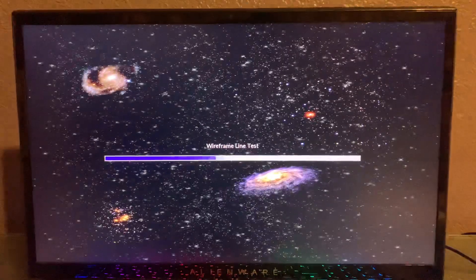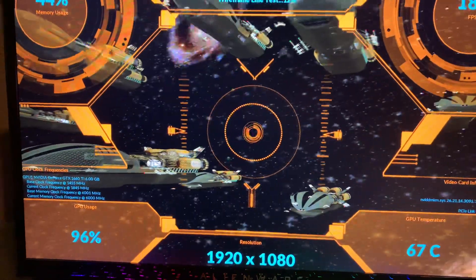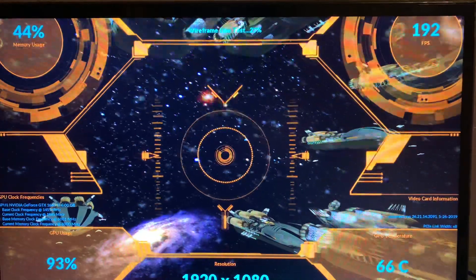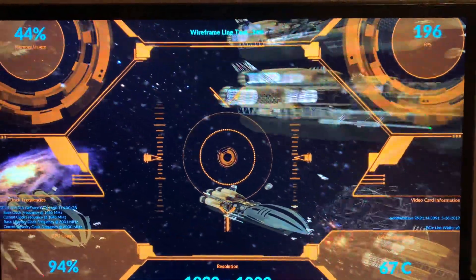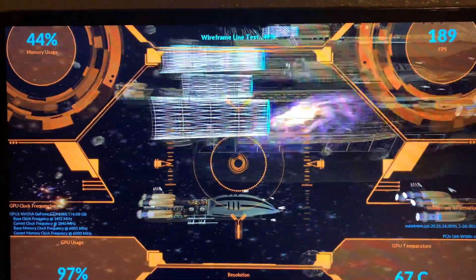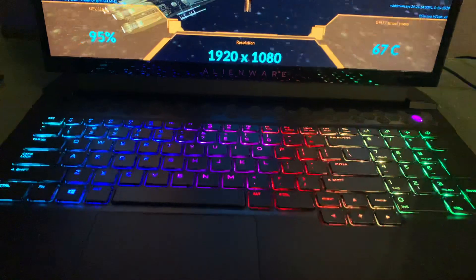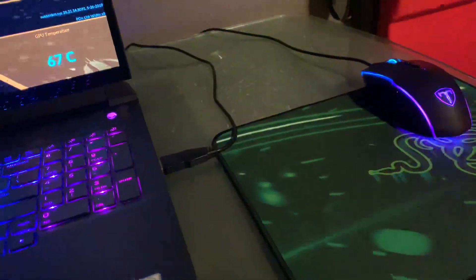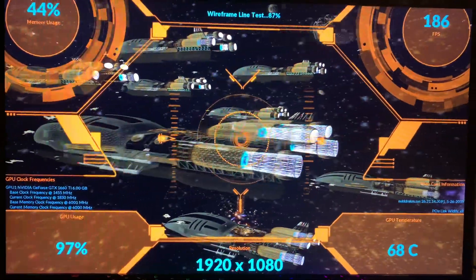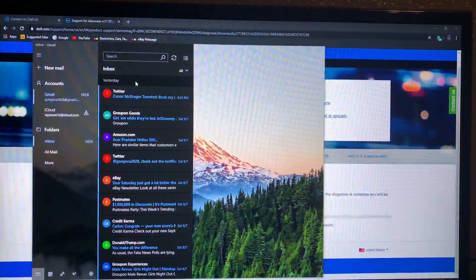I ran into my first problem. I did an Alienware update — a new one — and it was taking really long. It said it was installing the update, so the screen just went black. I was touching the keys, my mouse stopped working, it wouldn't turn the screen back on. I thought it was installing the update so I just waited like 30-40 minutes.